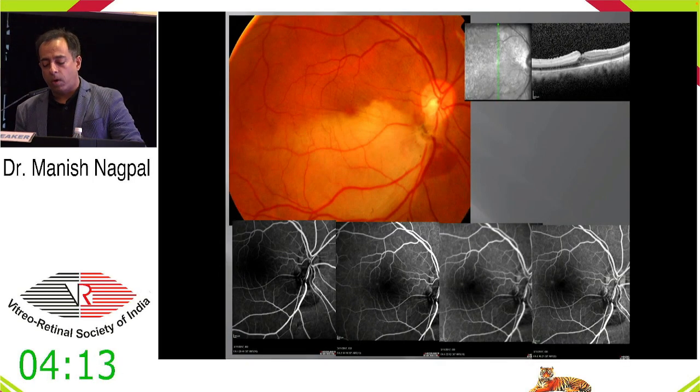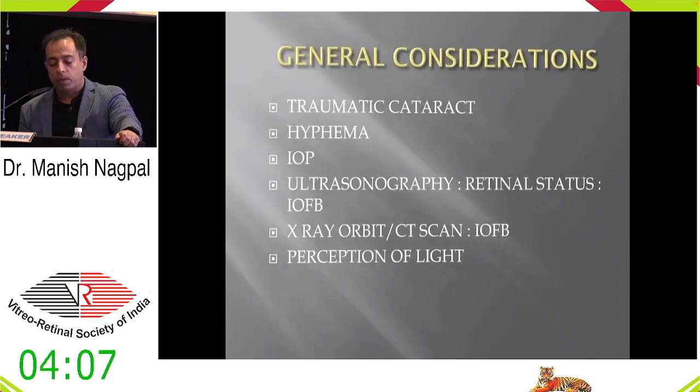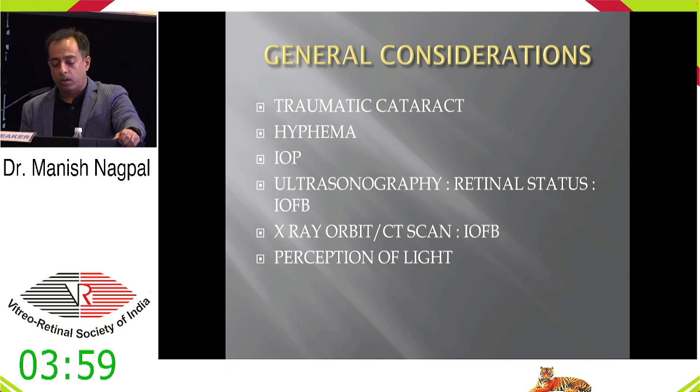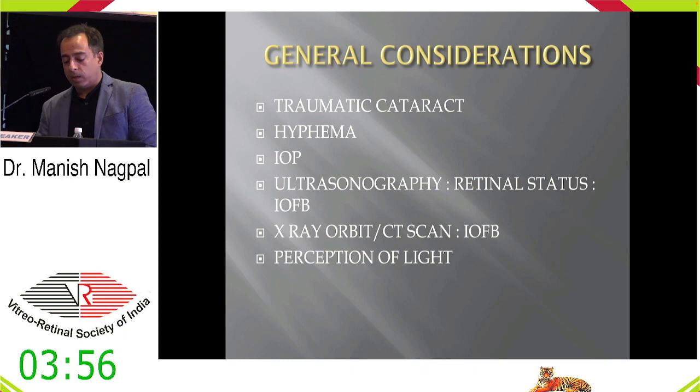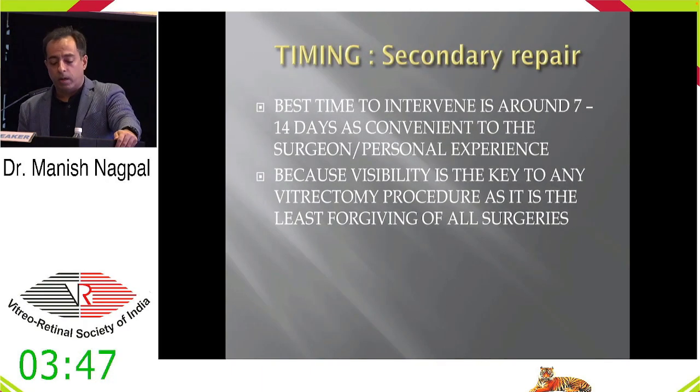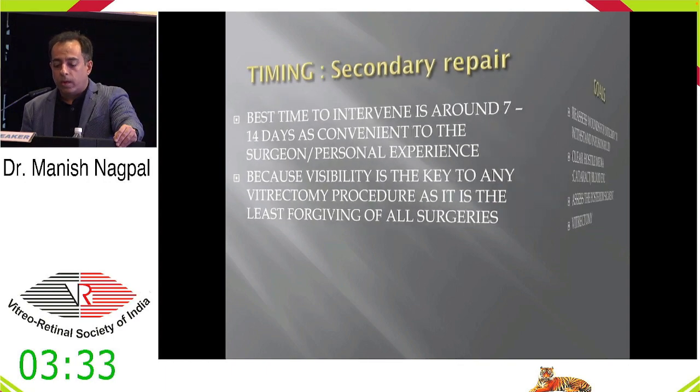The patient slowly responded, the BRAO edema cleared up, and a reasonably good vision was restored. After the primary trauma, other concerns include cataract which comes up, and if the hyphema is not resolving and pressure keeps going up, you may need interventions. Ancillary diagnostic tests and perception of light are important tools in deciding prognosis. Secondary repair is 7 to 14 days, sometimes 3 weeks, based on the inflammation you see; visibility is key to any vitrectomy and you want the edema to come down.